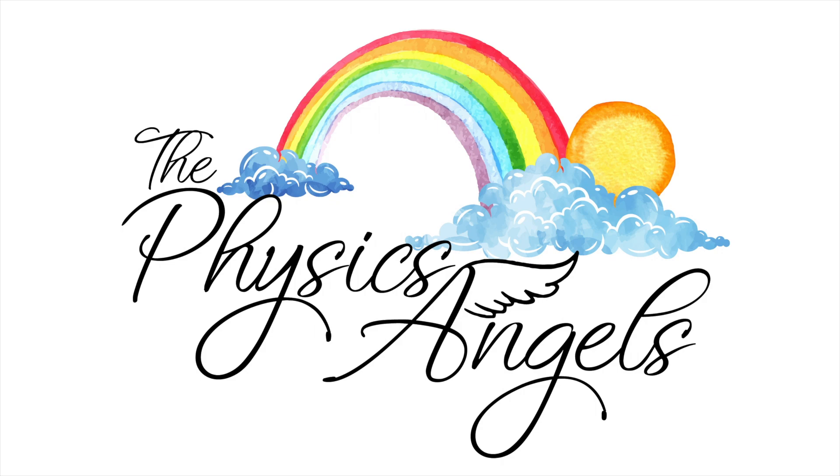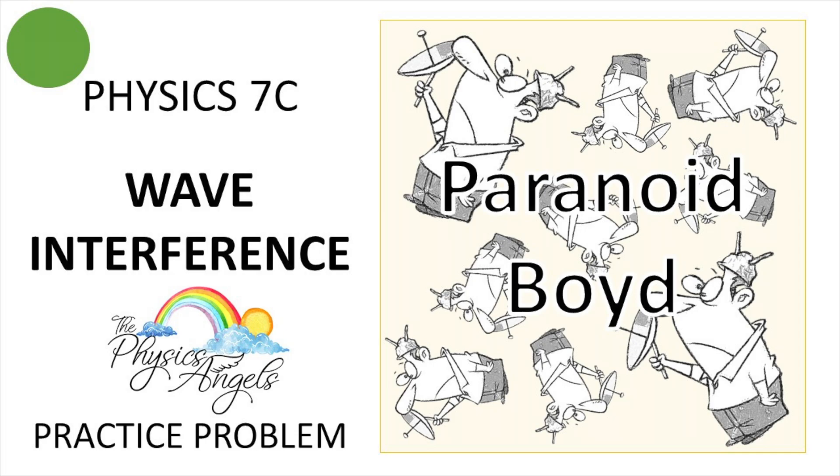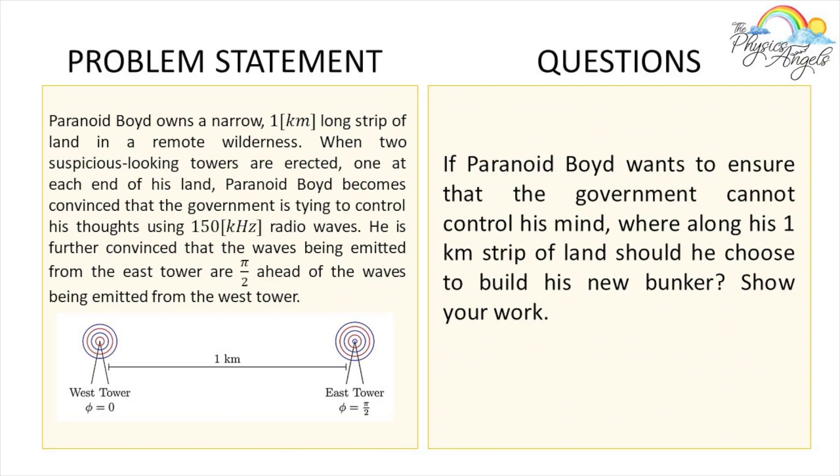Hello everybody, welcome back to our channel. In this episode we're going to be solving a physics 7C wave interference practice problem. As usual, if you're finding this content helpful please make sure to leave a like — it really helps promote our channel. So this is the problem we're going to be solving today.